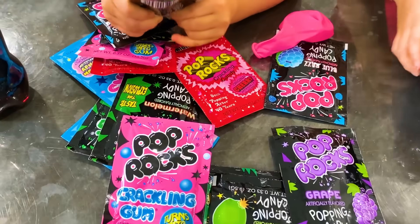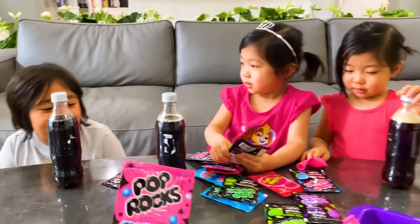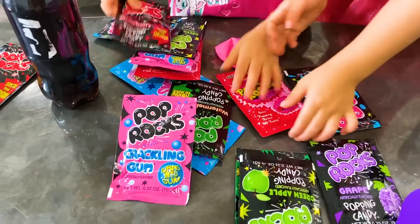So we've got a whole bunch of rock candy here. Have you guys ever tried rock candy before? Yeah! You have? Yeah! How about you guys? No! We didn't get it! You want to try it? Yeah! Okay, so which flavor do you want to try?